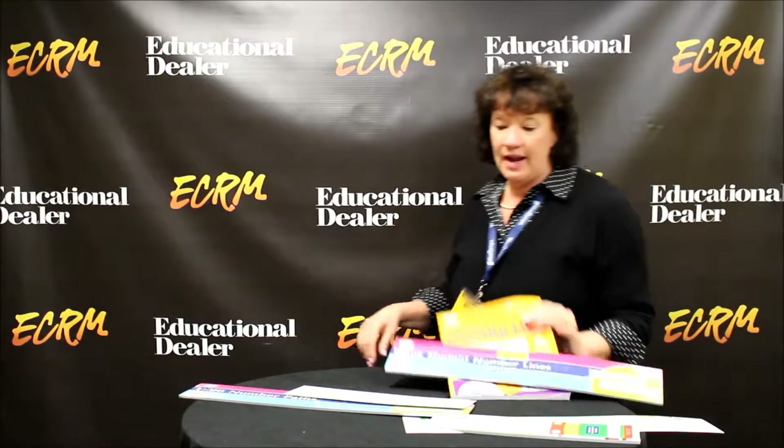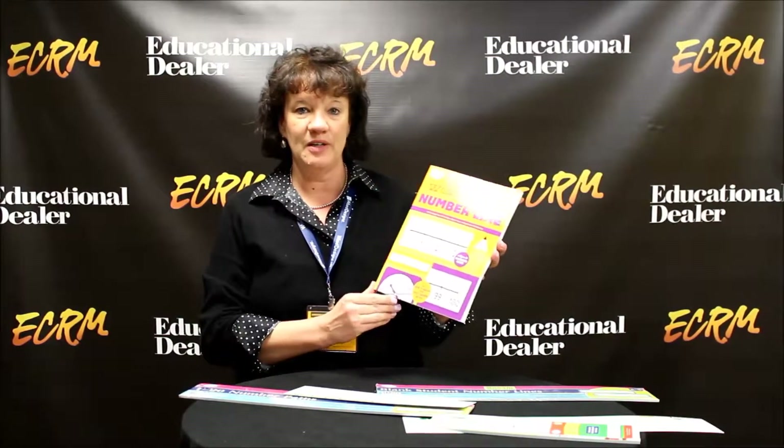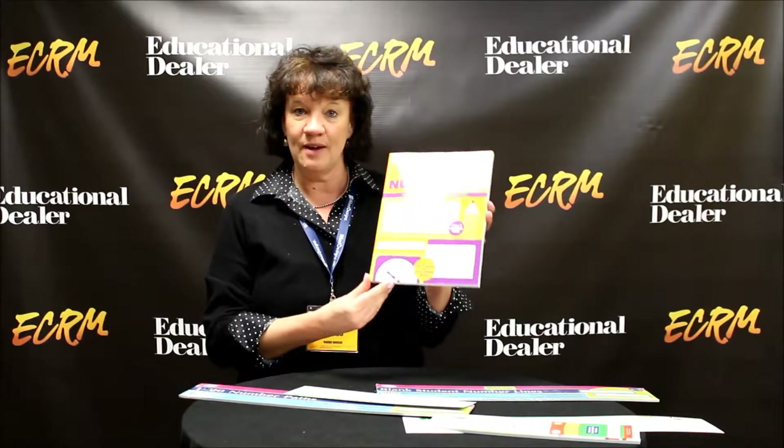Lastly, I just wanted to point out we do have a series of books that correspond with manipulatives, and one of our best sellers — it's not surprising — is working with the number line. So those are a variety of new number line resources from Didax. You can see more about them at our website at DidaxDealer.com.